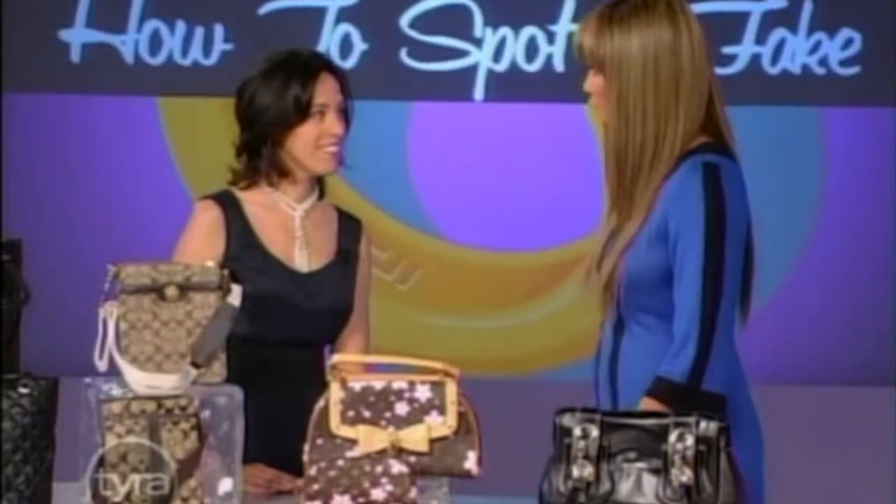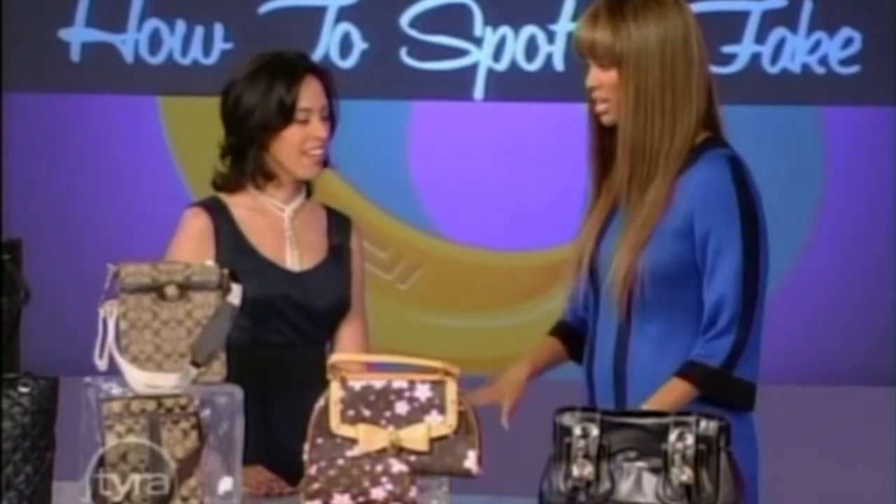Today is all about spotting the fake. Still with me is handbag expert and law professor Susan Scafidi. We're going to take you through these different bags — what's real and what's fake about them — and she's also going to school us on the law.